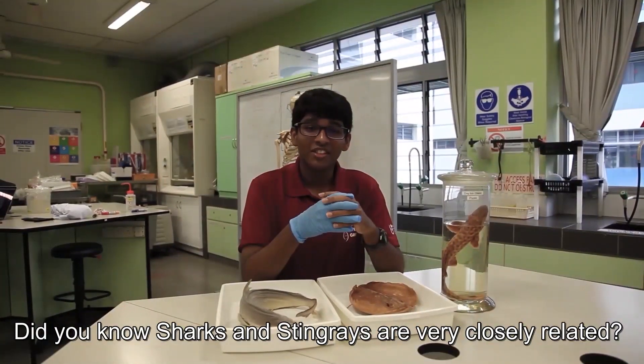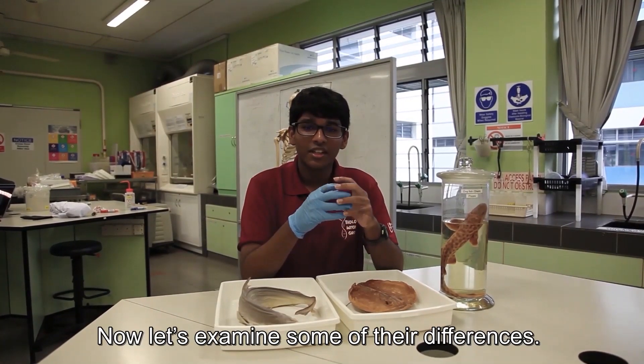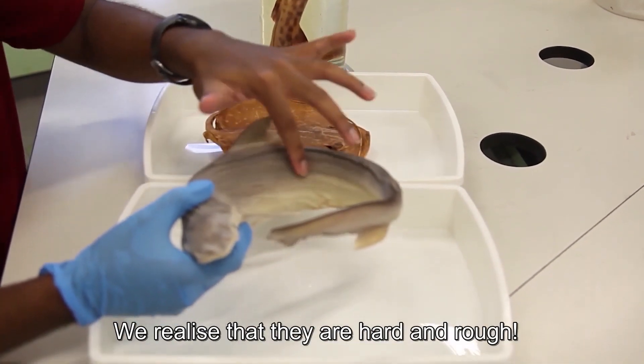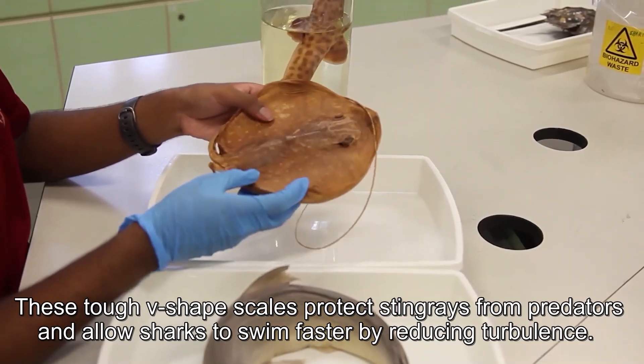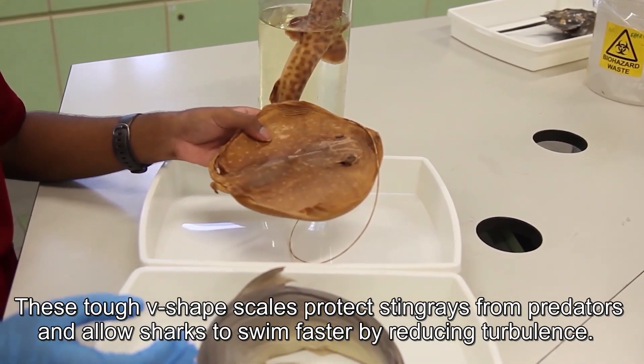Did you know sharks and stingrays are very closely related? They are both cartilaginous fishes. Let's examine some of their differences. Let's zoom in and touch their skins — we realize that they are hard and rough. Both sharks and stingrays have placoid scales covering their skins. These tough V-shaped scales protect stingrays from predators and allow sharks to swim faster by reducing turbulence.